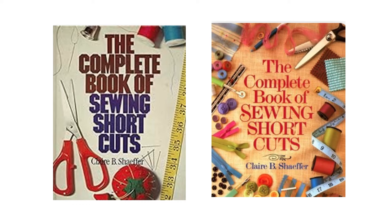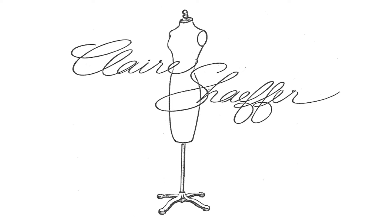The Complete Book of Sewing Shortcuts focuses on how to sew professionally in less time. When I wrote this book, I had no idea that it would lead to a rewarding career and many friends. I'm Claire Schaefer. Thank you for joining me today.